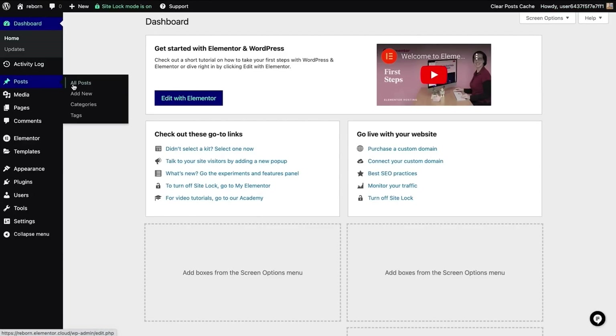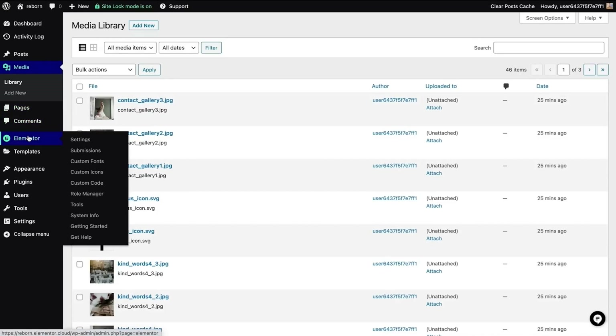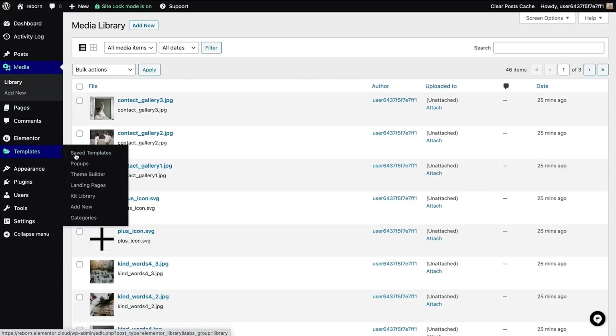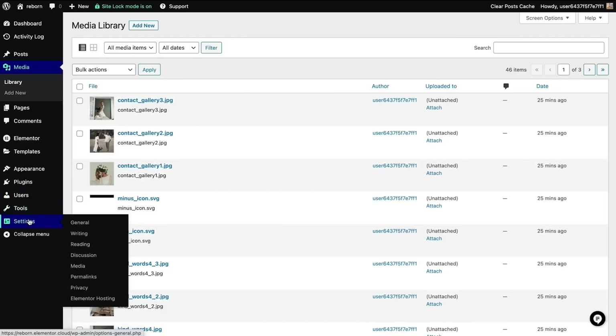Here's the tab where you can see all your posts, or add new ones. Clicking here will take you to your media library to add new media, pages, comments, all the Elementor settings, templates, saved templates, and the theme builder. You have appearance, themes, plugins, users, tools, and settings. And if you add more plugins, their controls will show up on the left here.